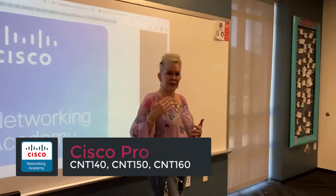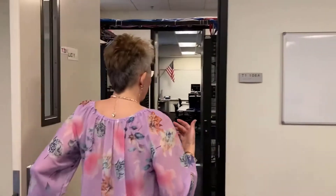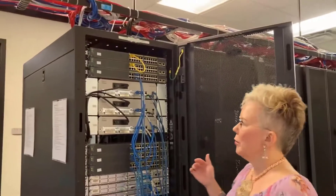One of the things that makes Cisco networking classes so amazing at GCC is we have an actual Cisco router room where we have real equipment that students get to work on. It's a great way to learn how to do configurations and commands in a risk-free environment. So come on into our Cisco router room. You can see here we have six racks and I'm just going to open one up so you can take a look at some of our equipment.